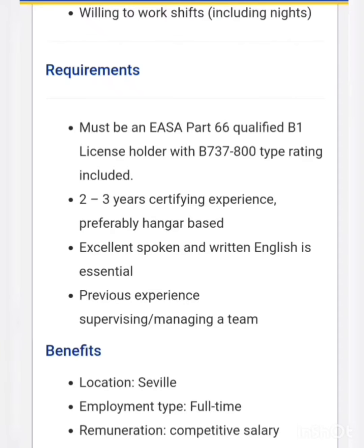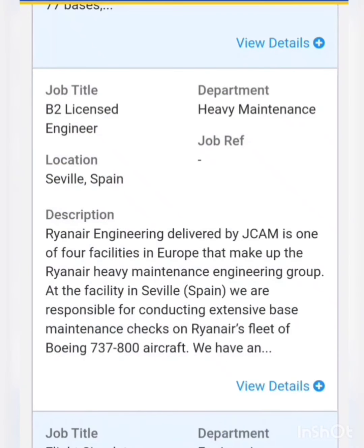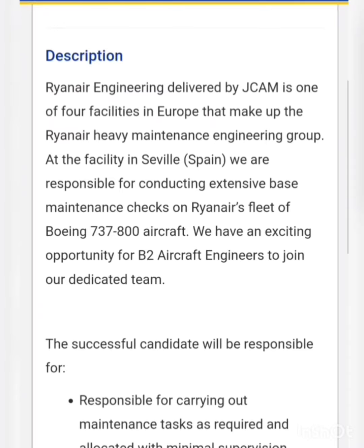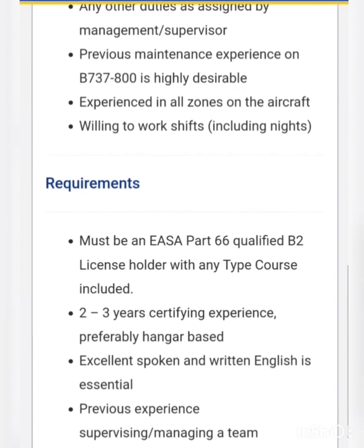They are also hiring for the post of B2 license engineer. Those who are holding a B2 license from EASA and having two to three years of maintenance experience from base maintenance can apply for this particular vacancy.